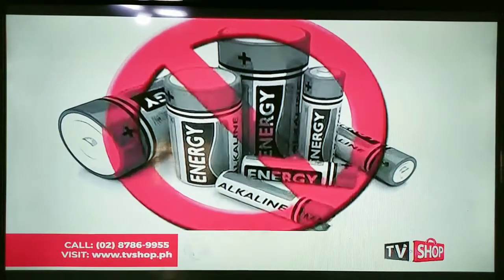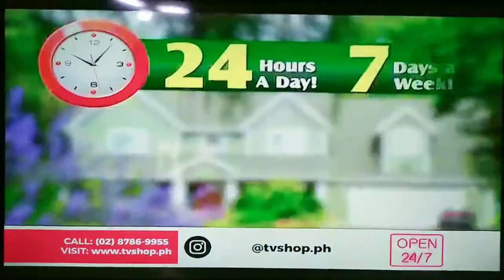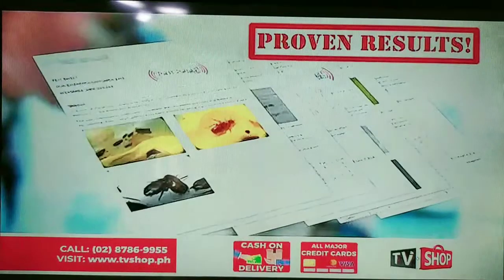And no need for batteries. Just plug Pest for Jack Pro into any outlet and your home will be protected 24/7, 365 days a year. Studies have even proven its effectiveness.